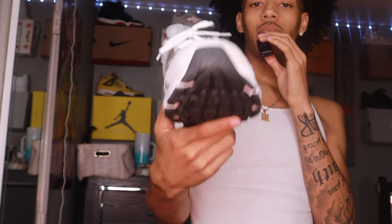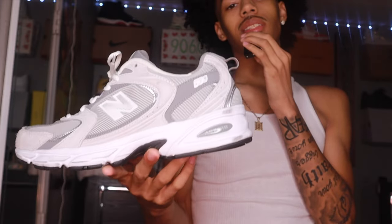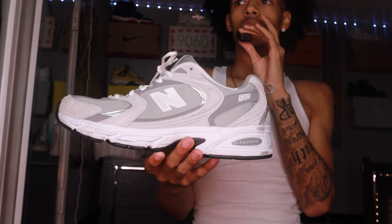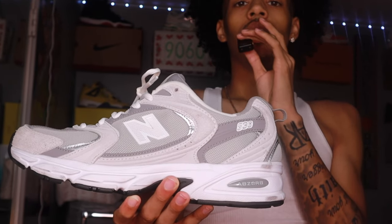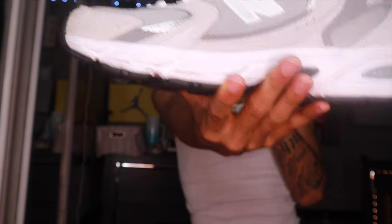Continuing with New Balance — I got the New Balance 530 Absorbs in gray and white. This is a classic shoe I haven't worn in a while, but I need to pull it back out. A gray and white shoe goes with a lot of things. The New Balance 530 Absorbs — very clean, very comfortable. I need to stop hiding it in my collection because it just sits in the box.